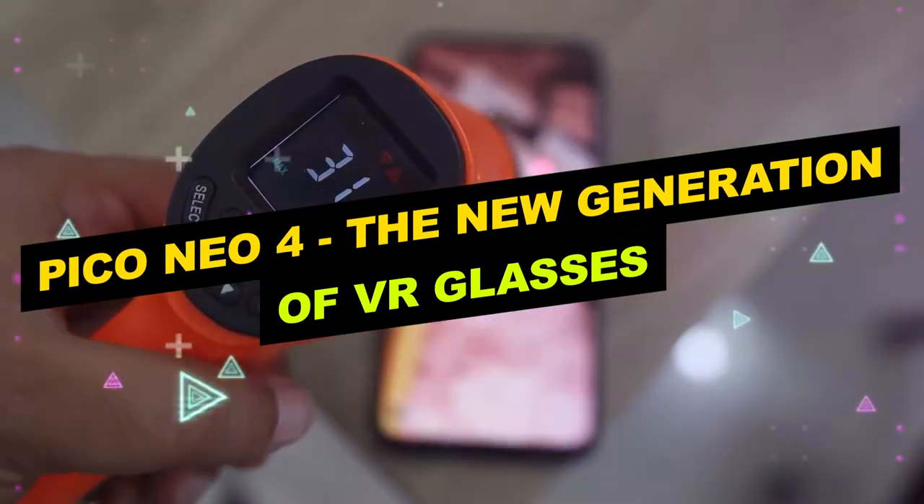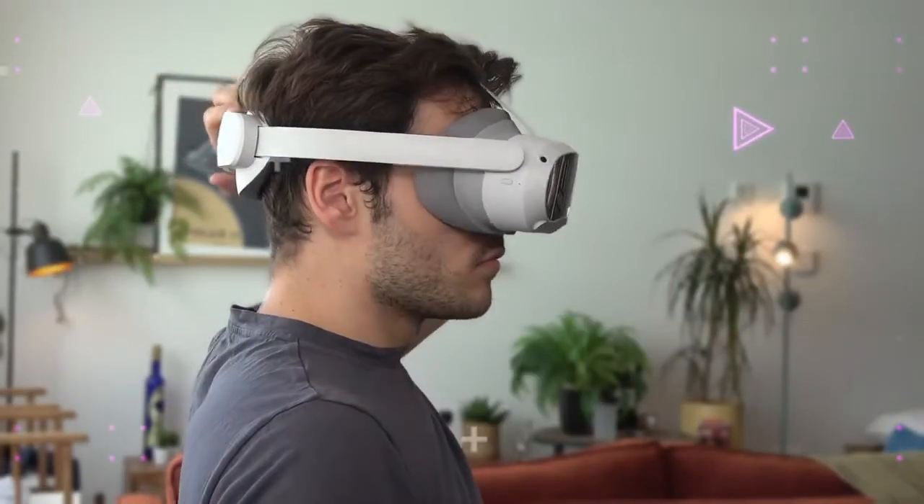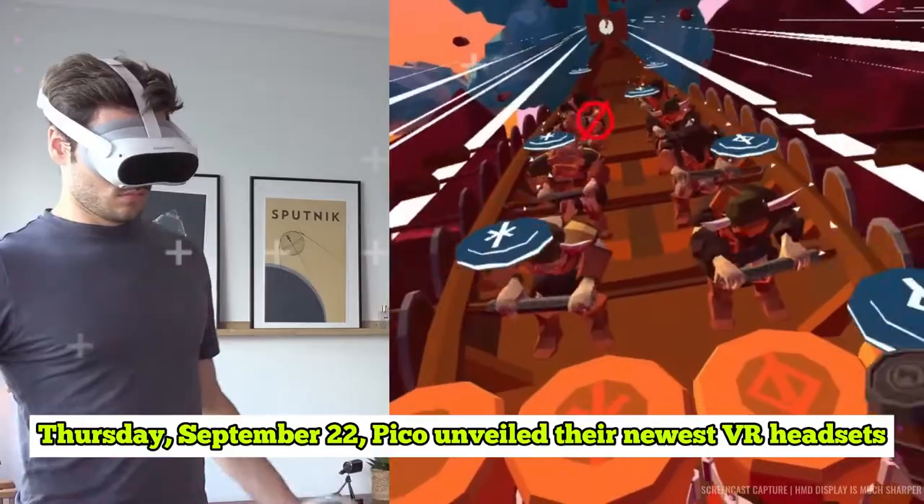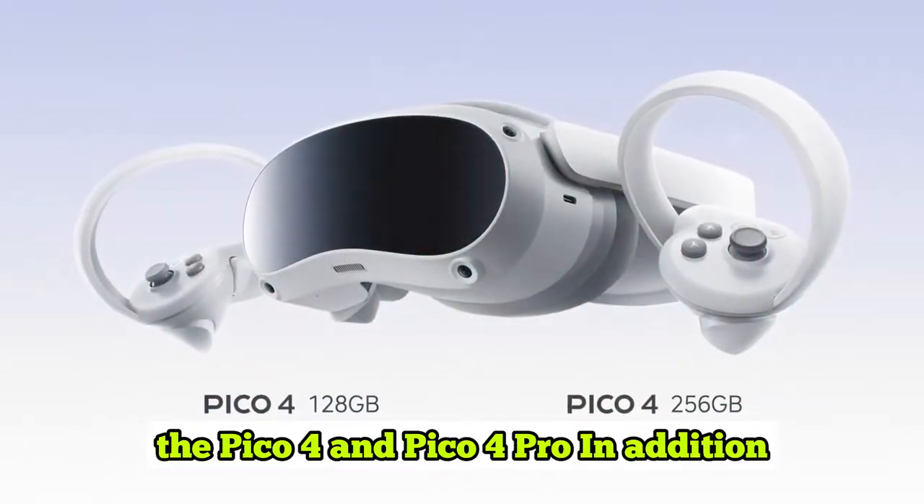Pico Neo 4 — the new generation of VR glasses. At a hybrid event in Berlin last Thursday, September 22nd, Pico unveiled their newest VR headsets, the Pico 4 and the Pico 4 Pro.